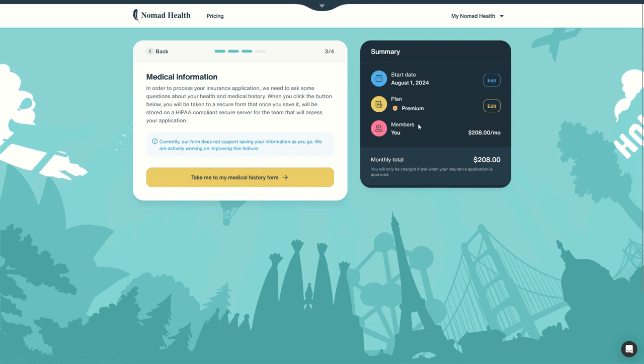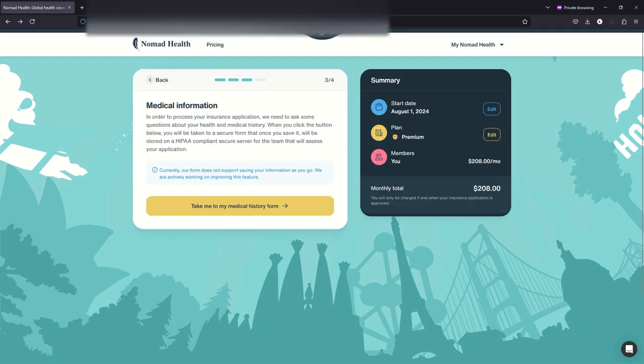And it's that simple. In only a few minutes you can get covered with medical insurance in any country in the world — the country where you will be residing and spending the most time, as per legal requirements. So it's very simple and efficient. Try Nomad Health from Safety Wing — the link is in the description. Let us know where you are going next, where you are settling, and how useful this insurance has been for you. Good luck!